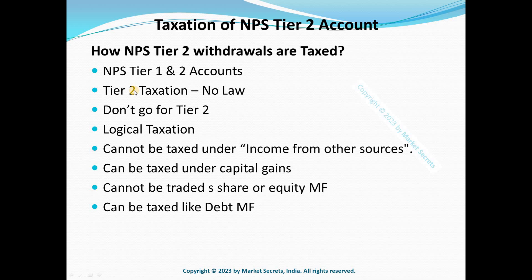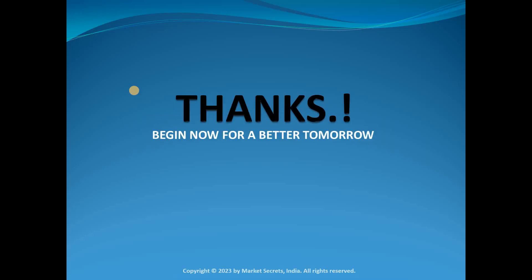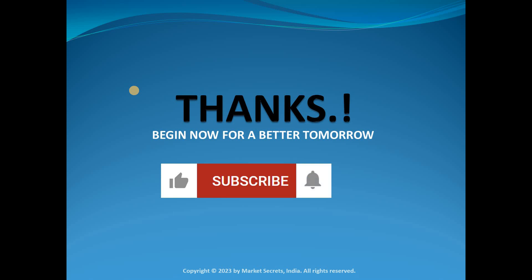That's all I had on taxation of NPS Tier 2 account. If you have any queries, comments, or feedback, leave them in the comment section. Hit the like button if you liked this video, share it with your friends if you found it useful, subscribe to our YouTube channel, and click the bell icon to get notified whenever we upload a new video or conduct a live session. Thanks for watching — have a great day!